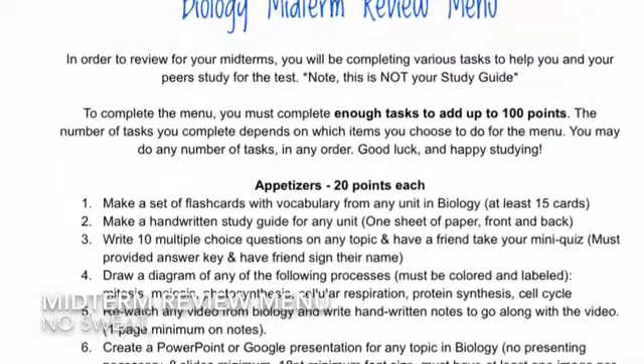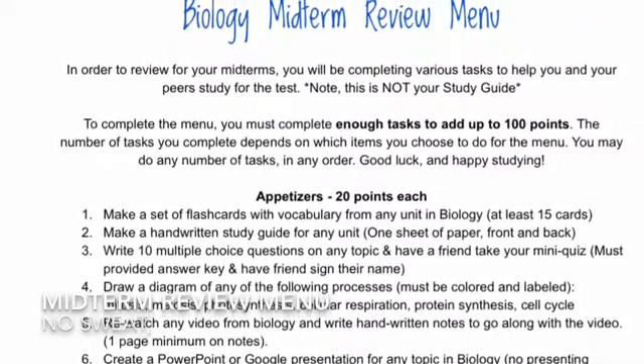Alright guys, it's the moment you've all been waiting for. We're finally going to talk about how we're going to review for the midterms.